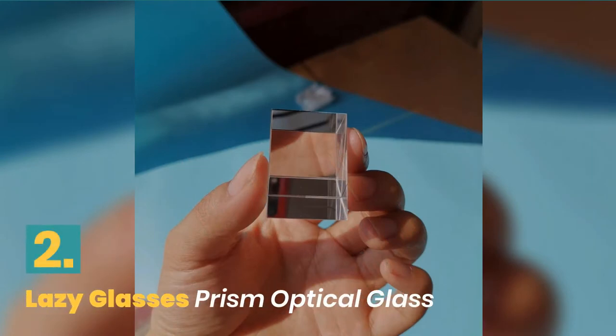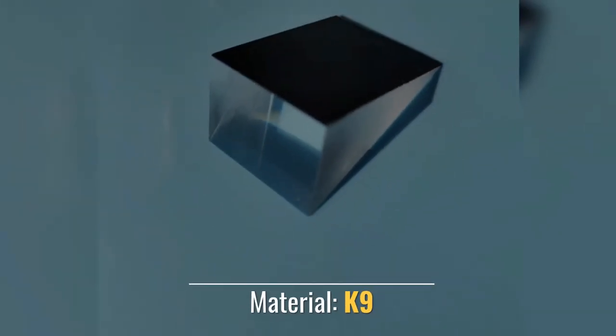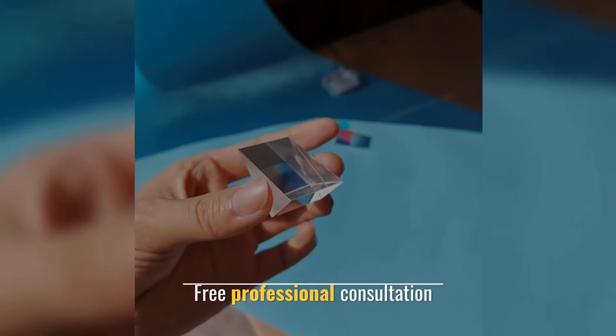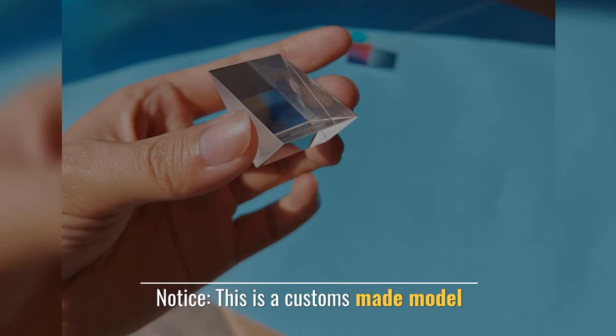Number 2. Lazy Glasses Prism Optical Glass. Shape: Irregular Shape. Material: Canine. Free Professional Consultation. Notice: this is a Custom Made Model.